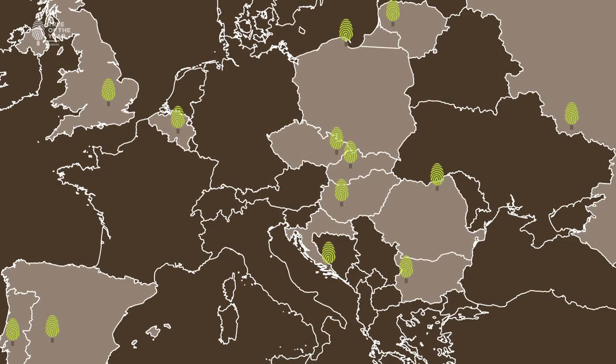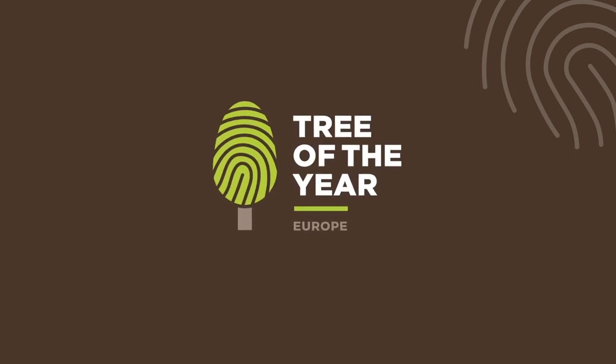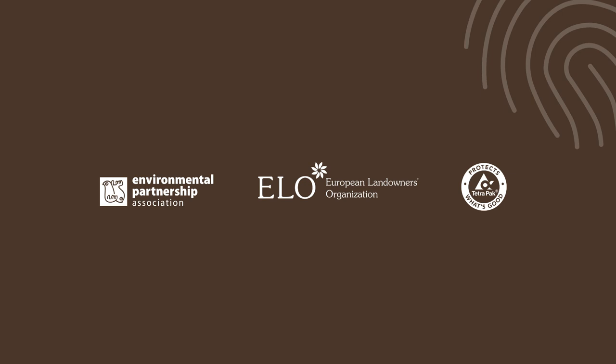The European Tree of the Year candidates have drawn us together, creating a powerful community that will work to improve the relationships we have with trees for years to come.